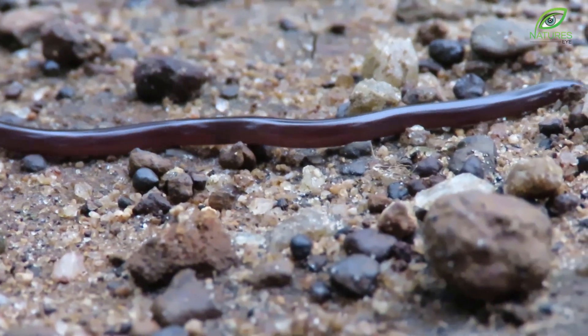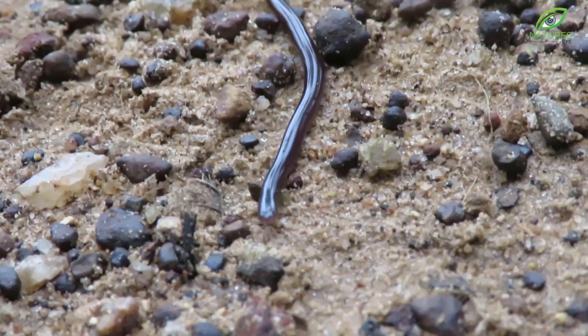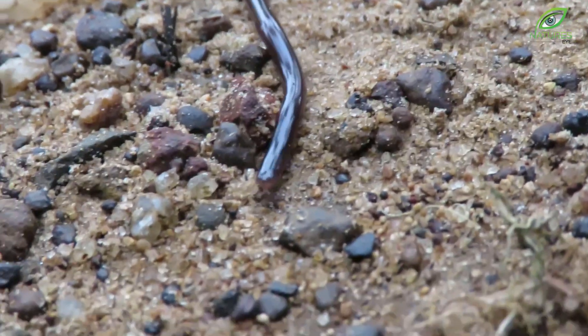The Brahmini worm snake is one of the smallest snakes of India. It may appear as an earthworm, until you see its tongue flicker.